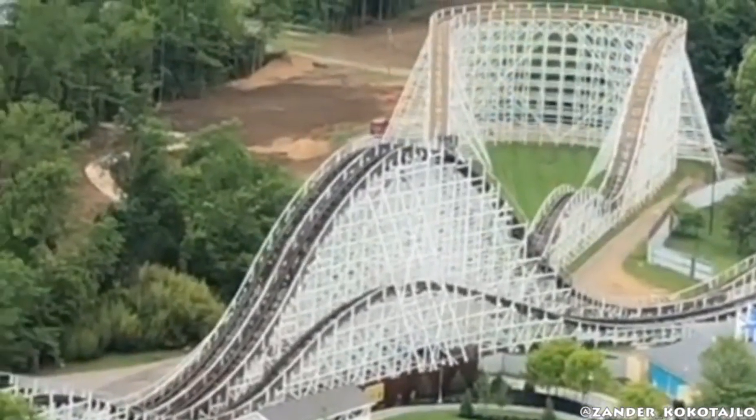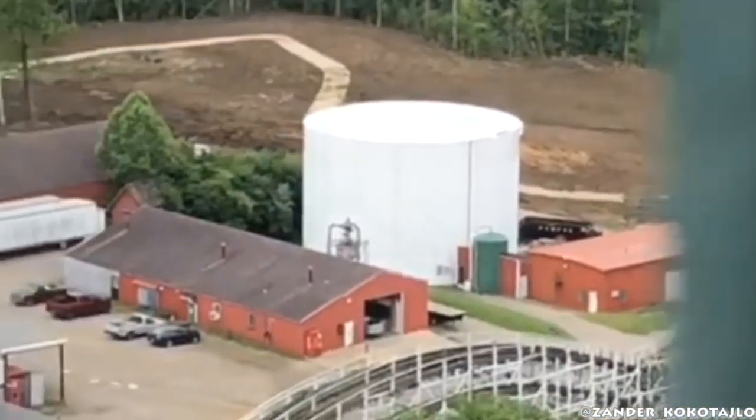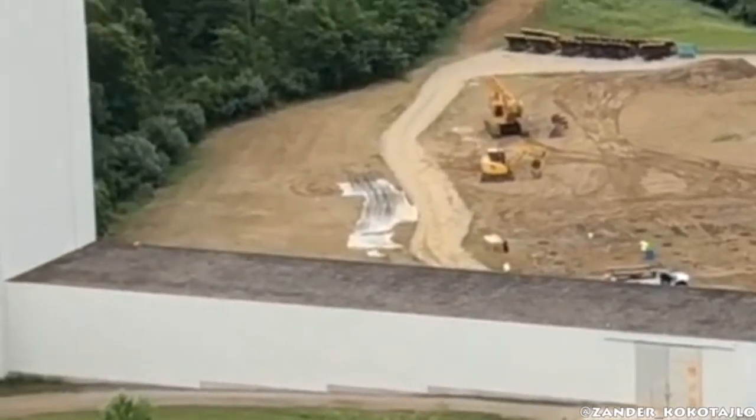A huge thank you to Xander who sent me this footage yesterday. It looks like they've got a lot of holes dug, and there were cement trucks there yesterday as well — it doesn't show in this footage, but there was a cement truck there. So it looks like they've already started pouring some footings. They're moving really quickly, I must say.